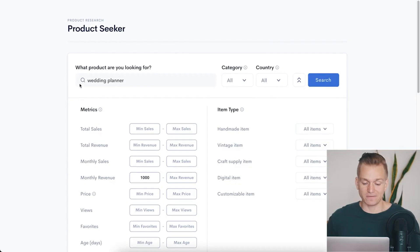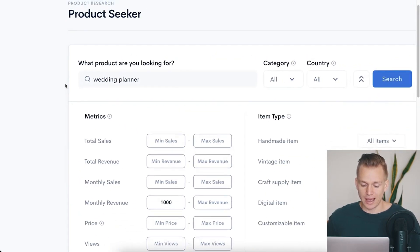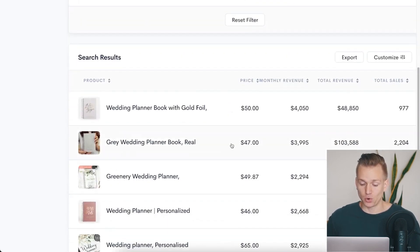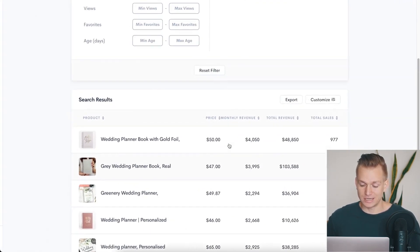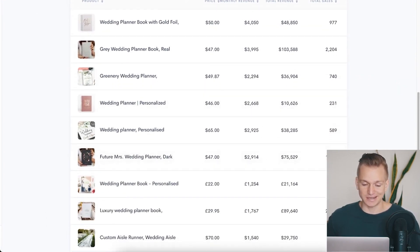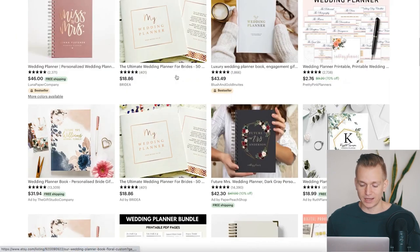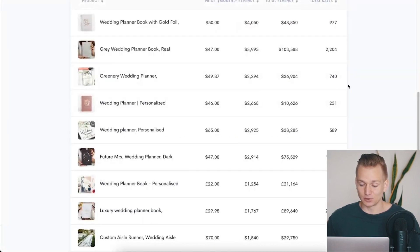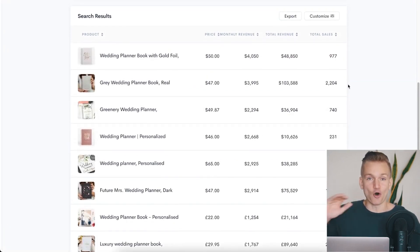Now this has filtered out all of the products with the keyword 'wedding planner' that are generating at least $1,000 a month. As you scroll down you can see all of these products — instead of going through Etsy manually and checking one by one, this does all of that work for you, which is absolutely phenomenal.